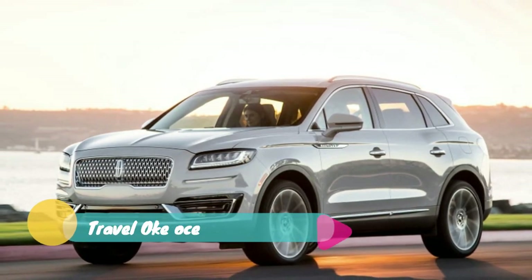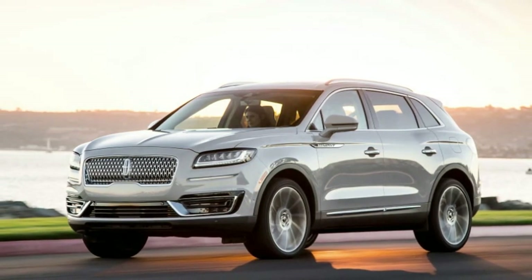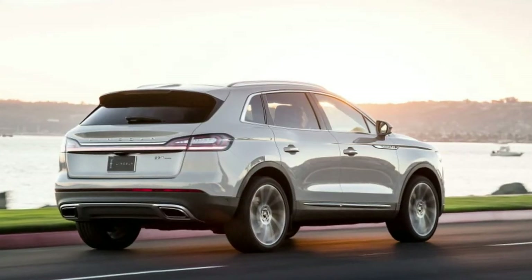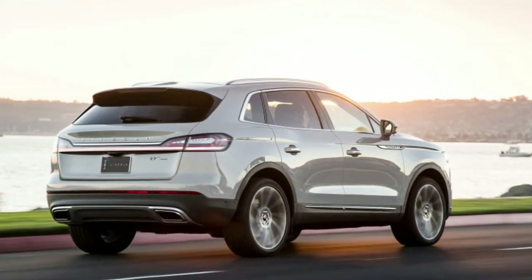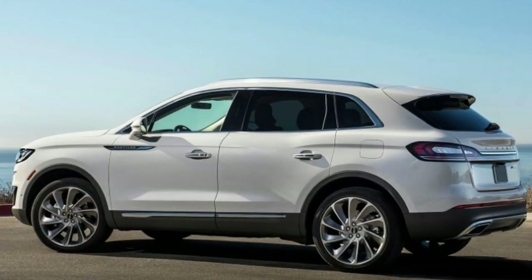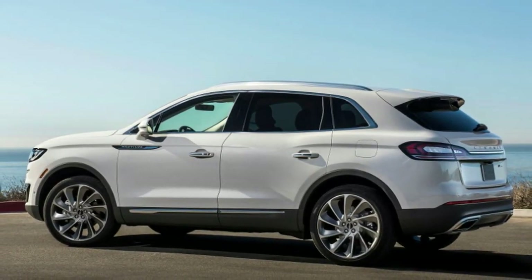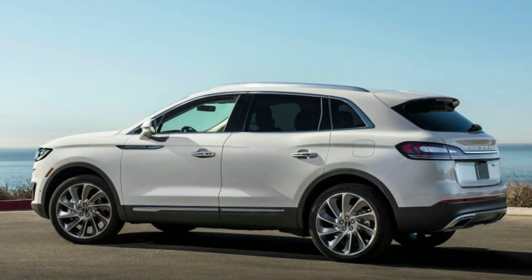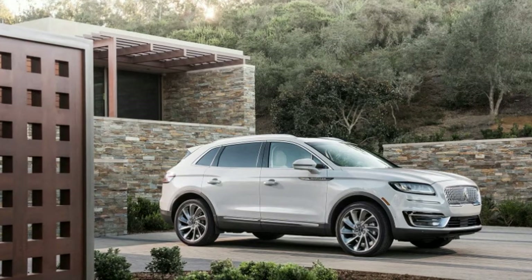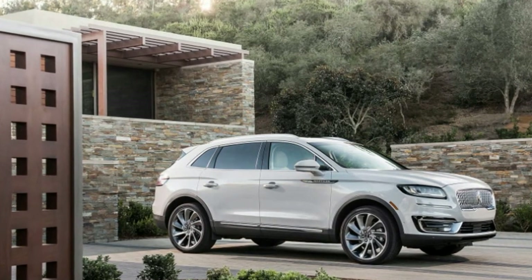The 2.0-liter is rated 250 horsepower at 5,500 rpm and 280 pound-feet of torque at 3,000 rpm on 93-octane fuel. Those numbers are down from the V6, which was rated 303 horsepower at 6,500 rpm and 278 pound-feet of torque at 4,000 rpm.